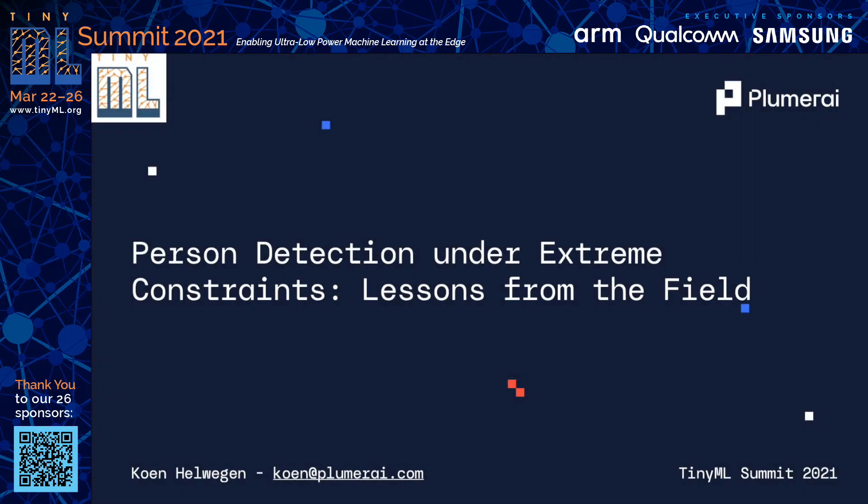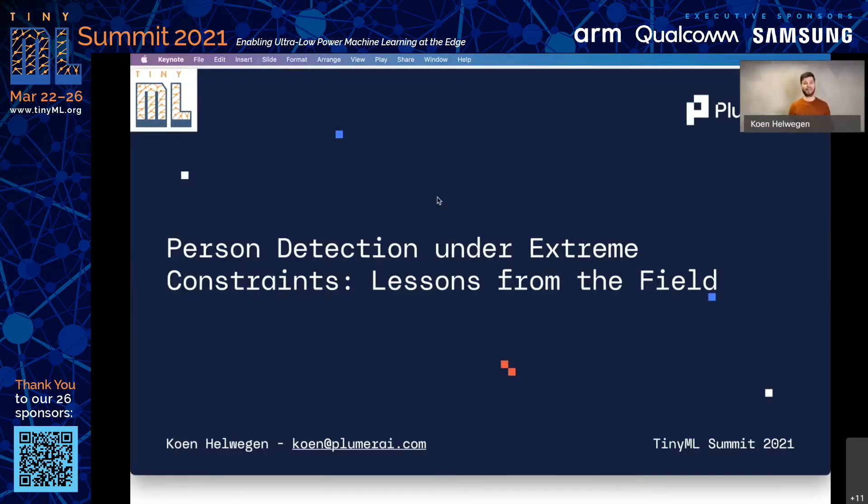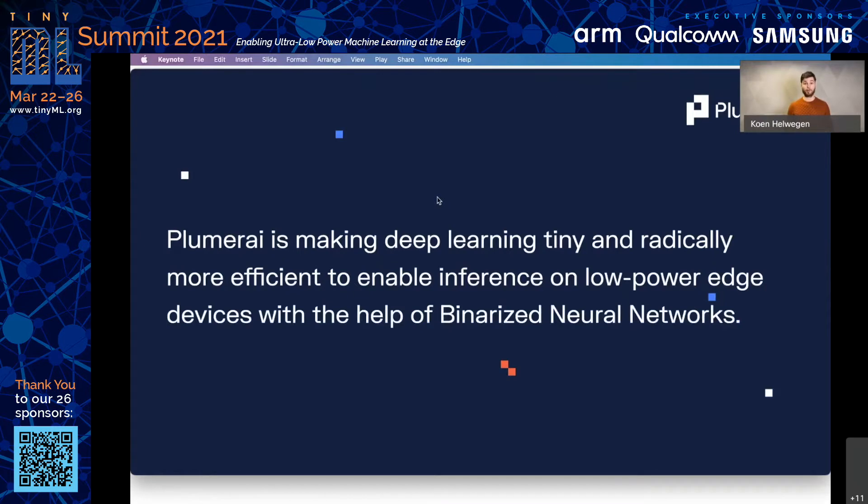This is Kuhn from Plumerai. Thanks, Ian, for the introduction. Welcome everyone, and thank you for joining. Today I will be presenting Plumerai's new solution for person detection on the edge. By using binarized neural networks, we have developed an extremely efficient person detection model for ARM Cortex-M microcontrollers. I'm very excited because today I will not just be talking about the solution, but we will actually show the model in a live demo on an STM32 discovery board. But first, let me tell you a bit about Plumerai.